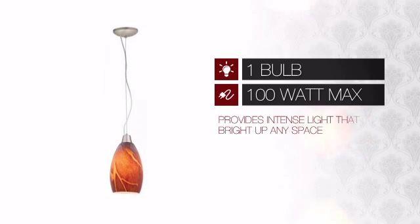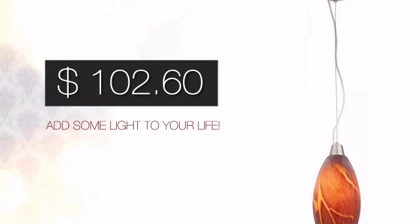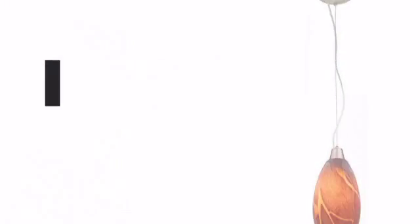Featuring one 100 watt bulb, it provides a powerful light that will easily bright up any space. And with a special price to go with it, it's a great way to add some light to your life.